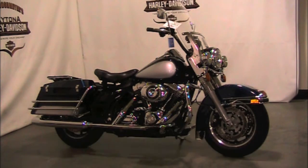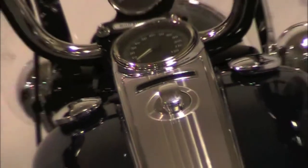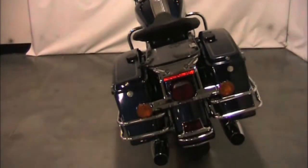We rate this bike an 8 out of 10. The tires are in good condition. There is a small tear in the seat, and there are scratches along the bottom side of the saddlebags.